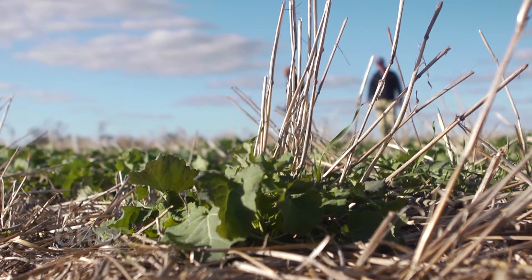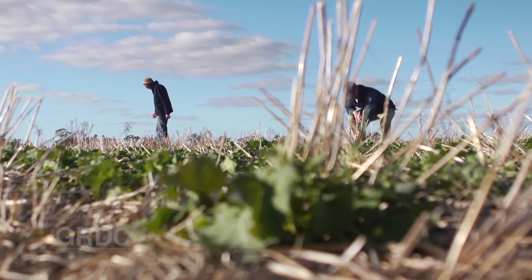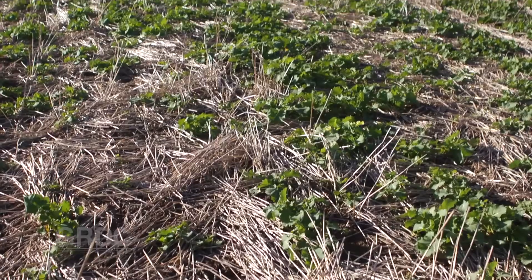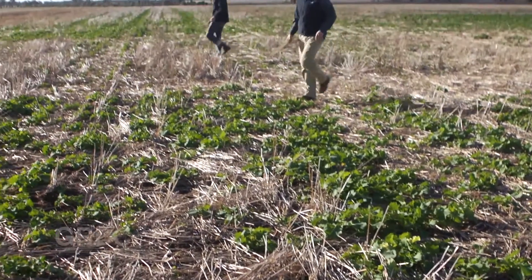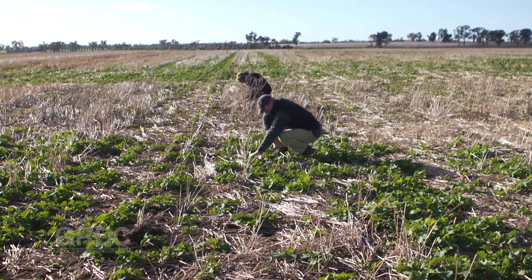CSIRO's James Hunt co-ordinated the R&D program in which GRDC invested $17.6 million over five years. Across southern and western grain regions, CSIRO, state agencies and regional grower groups collaborated on 16 projects.